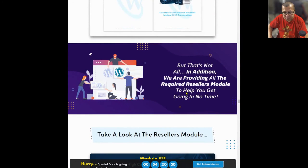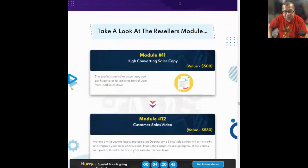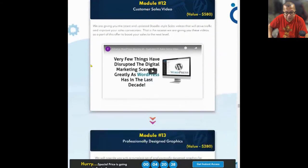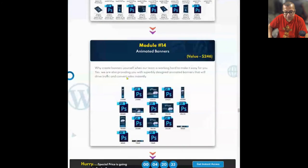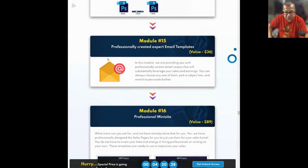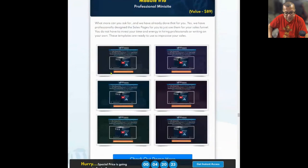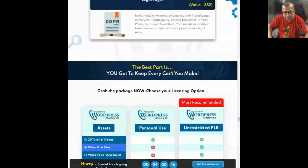But that's not all. In addition, they provide all the required reseller modules to help you get going in no time. Module 11 is high-converting sales copy. Module 12 is a customer sales video. Module 13 is professionally designed graphics. Module 14 is animated banners. Module 15 is professionally created expert email templates. Module 16 is a professional meme site. And Module 17 is legal pages.